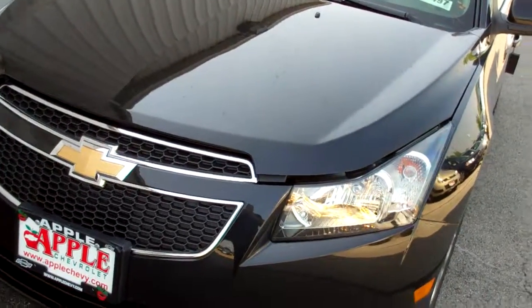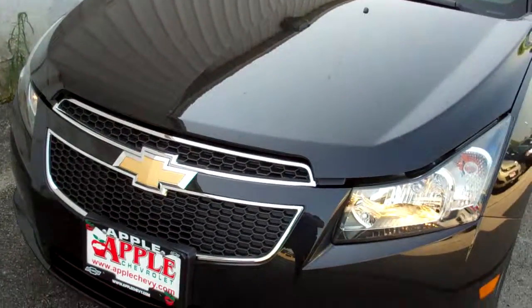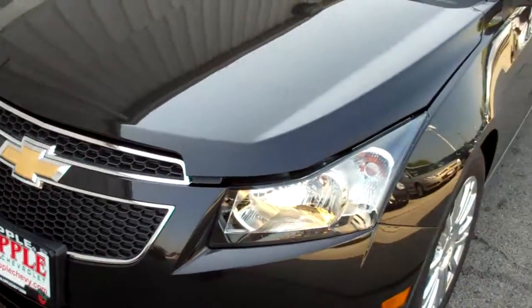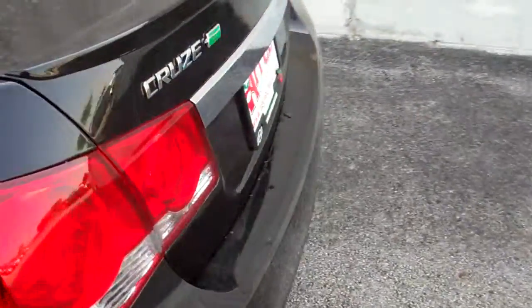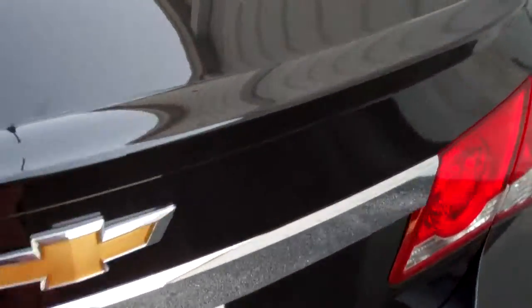This video is for Mr. Pecco. This is the Chevy Cruze. As you can see, this is a nice vehicle with nice rims. It's a big size trunk — first class. You can see it.